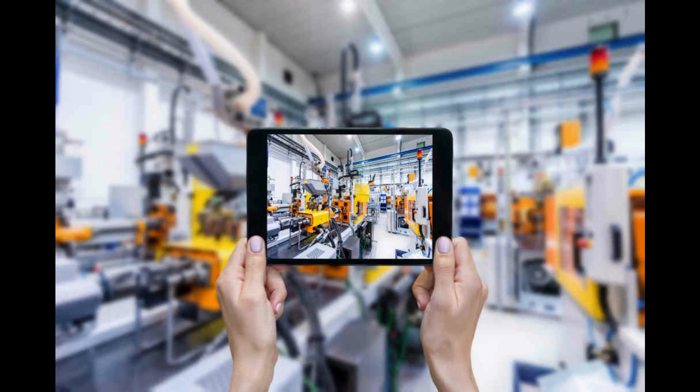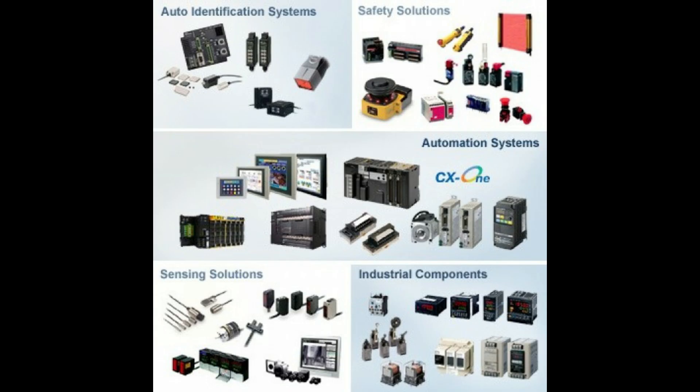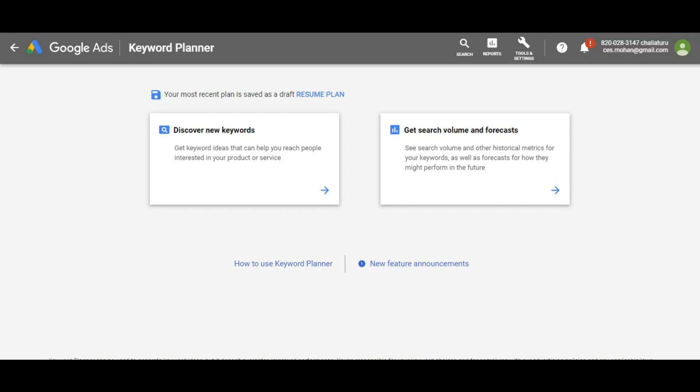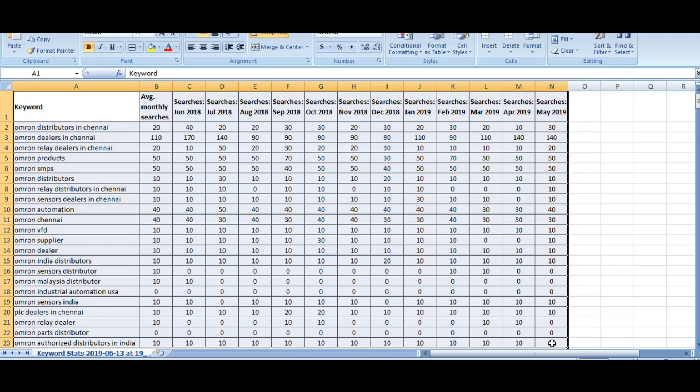Here I am going to take a particular industrial automation brand for my explanation — OMRON products. Suppose you are dealing in OMRON industrial automation products. Here I am going to show how your clients are searching for OMRON products in the Chennai region. This is Google Keyword Planner. Through this tool, we can check how clients are searching about OMRON products based on location, and it will give month-wise how many people are searching.